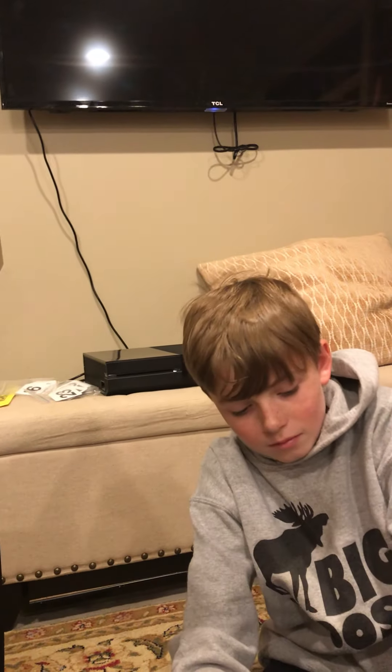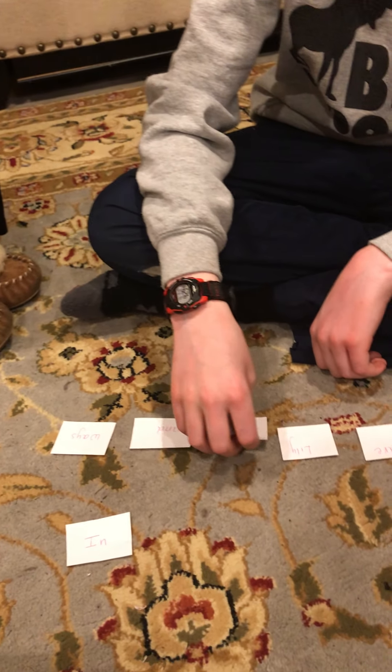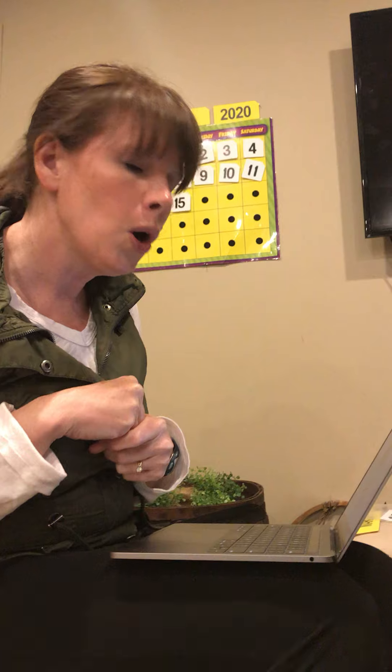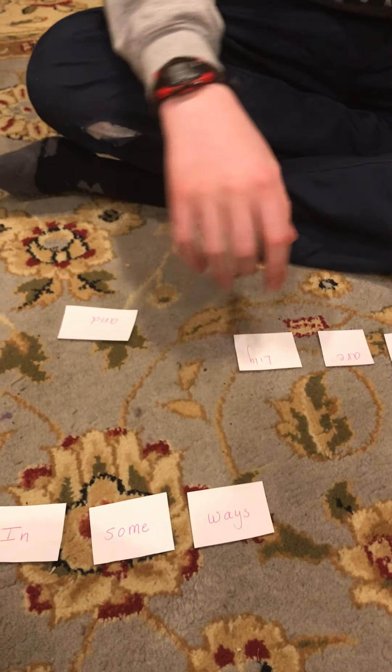You've already found the word 'in.' Now next is 'some.' Charlie got it right away — because it had an S in the beginning and he heard the M at the end. Awesome. In some ways... 'ways' — excellent. He knew that was the word 'ways' because it started with a W and then had an A. You heard the W-A. Awesome.